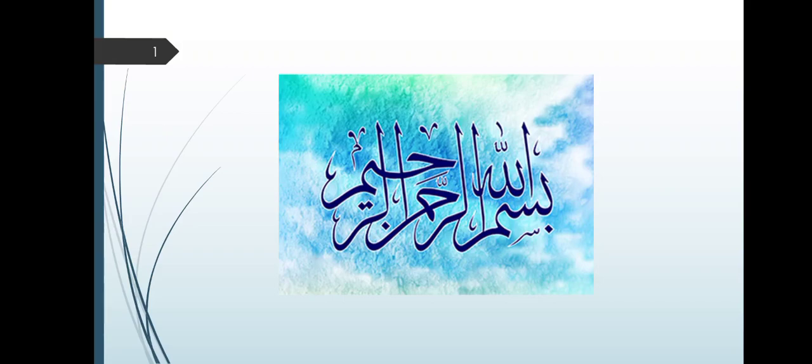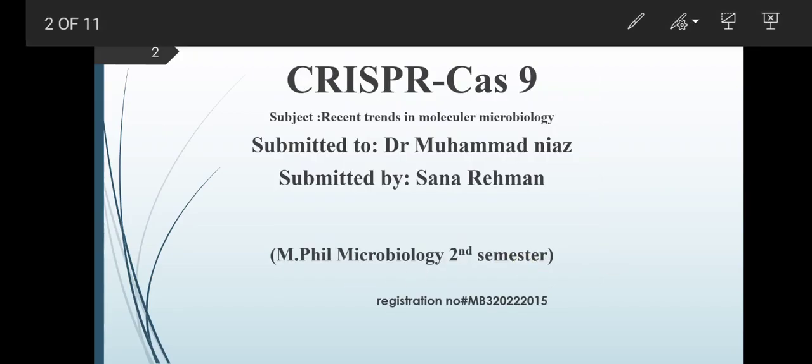Bismillah ar-Rahman ar-Rahim. Assalamu alaikum. I am Sana Rahman from the Department of Microbiology, M.Phil scholar. I am very thankful to Dr. Mohamed Niaz for giving me the opportunity to present the topic CRISPR-Cas9 technology from the subject Recent Trends in Molecular Microbiology.